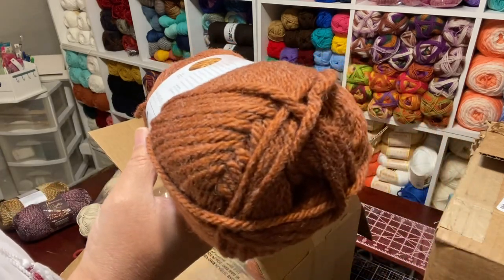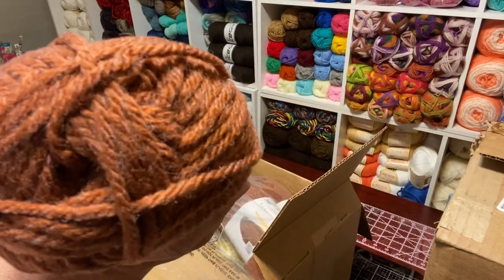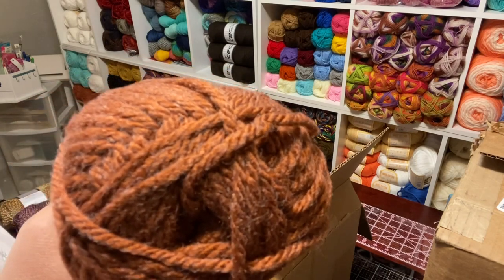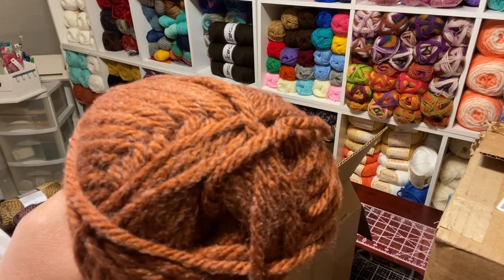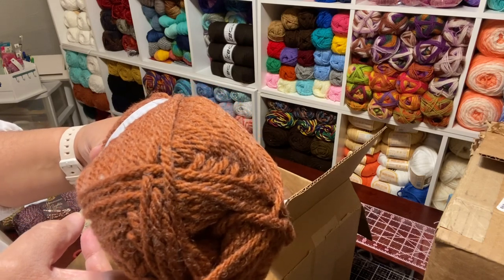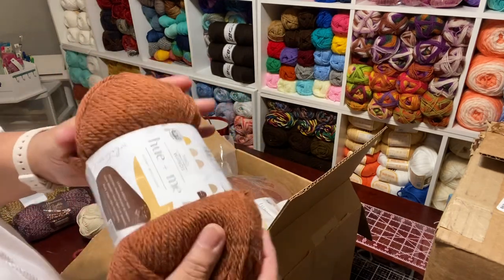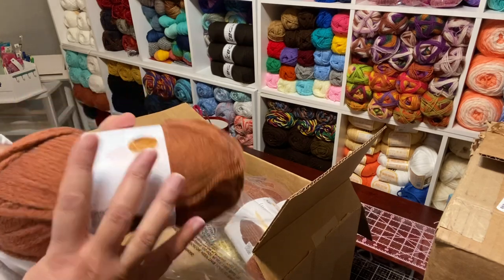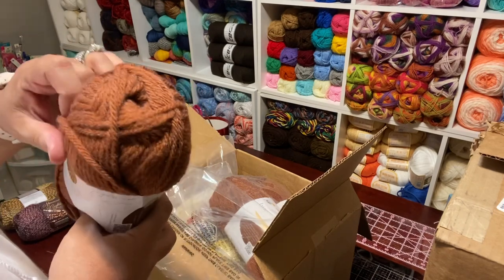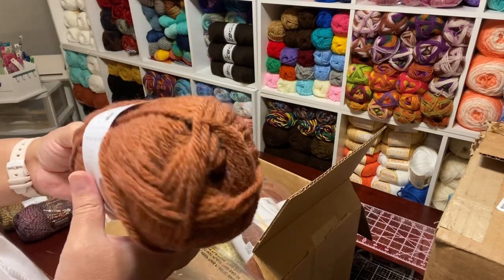This is 137 yards, and it's a bulky five. Knit needle 6.5, crochet hook 6.5, 80% acrylic, 20% wool. This is machine washable and dryable. Spice is the name, made in India. I like yarn made in India — they have a lot of yarn factories in India. I used to sit at night and search yarn factory — China and India — to see how they make the yarn. Pretty exciting.